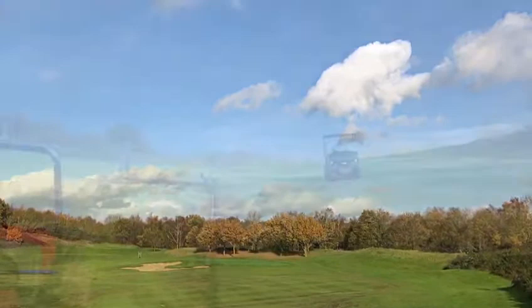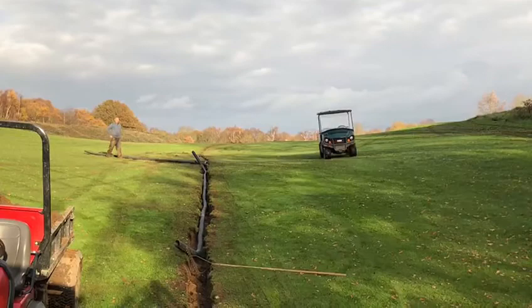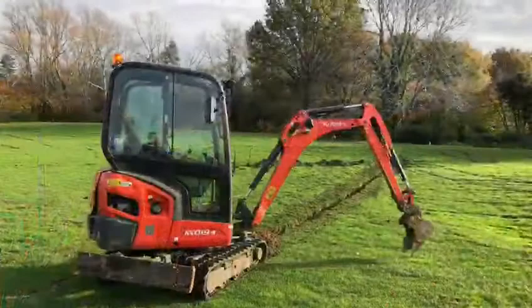We don't stop there though. Obviously we dug more drainage during the last lockdown — front of 16 and 17 getting some more attention — and we've also dug a drainage line across hole 2 and some up on hole 3. We will continue these over the next year or so.